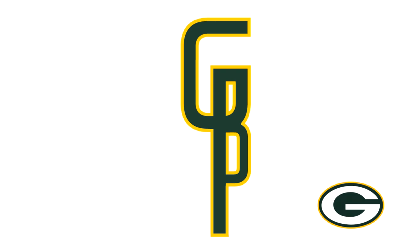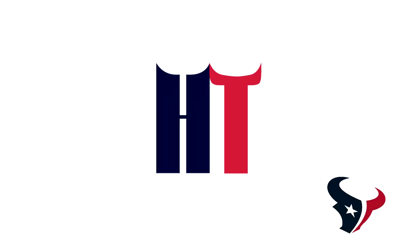Next up for the Green Bay Packers, this looks weird — the G and the P are combined, like the G has an extra line at the top to merge with the P. I think it's a little unnecessary, but at least they have the colors right, so I'll give them that.